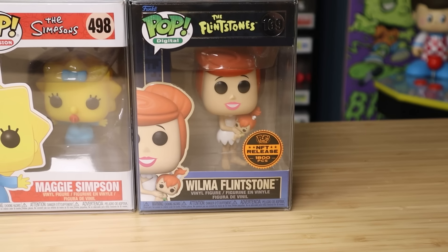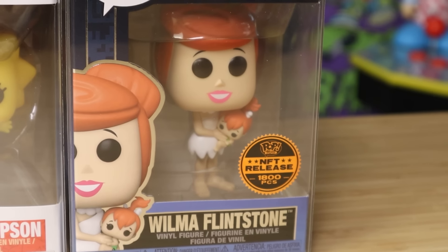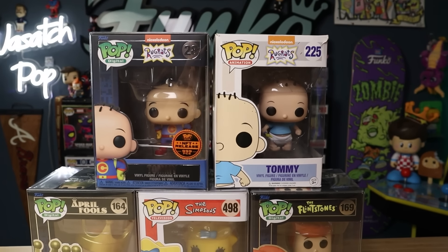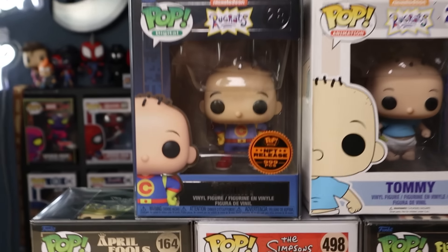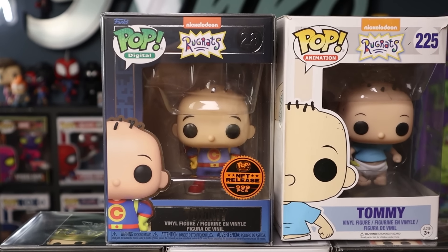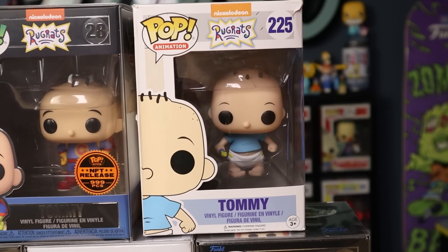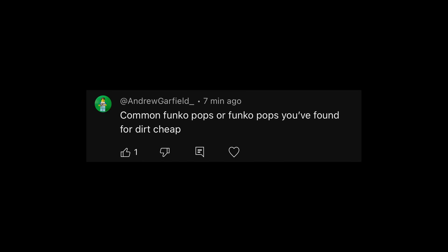I know I have the Pebbles pop but I can't find it — must be in a bin somewhere. But Wilma is holding a baby Pebbles right there, so I think that one would count. I just brought over two Rugrats pops. I think I have pretty much the entire collection, but I figured I'd just bring over Tommy. We have probably the most rare version of Tommy — this is an NFT one, limited to 999 pieces — the superhero Tommy, and just the original one.